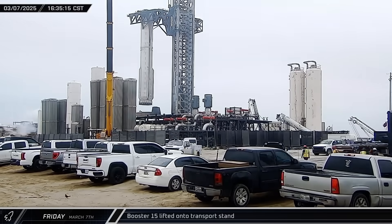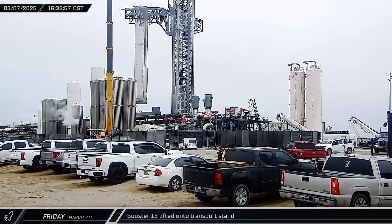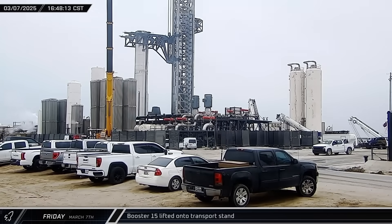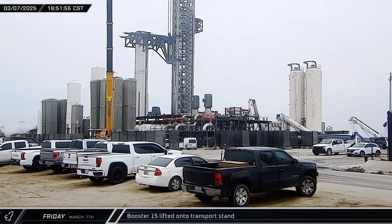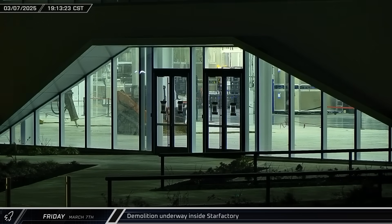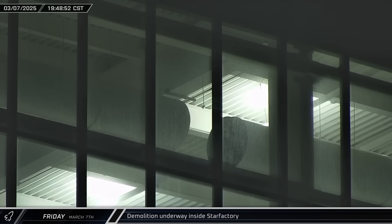Less than a day after launching and returning for a successful catch, Booster 15 was lifted back off the launch mount and transferred to the awaiting transport stand ahead of its trip back to the build site. That evening, rover cameras spotted signs posted to the doors of the Star Factory building stating that the area was closed. Inside the triangular extension, sections of the concrete floor had been torn up and other demolition had taken place. Given the shape and location of the concrete removal, it seems that new footings may be in store, possibly related to an eventual connection between Star Factory and the soon-to-be-built Gigabay.